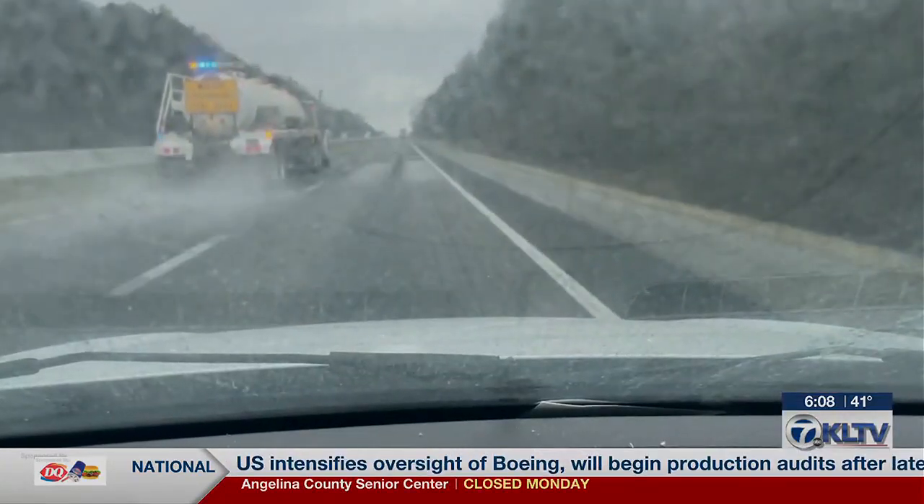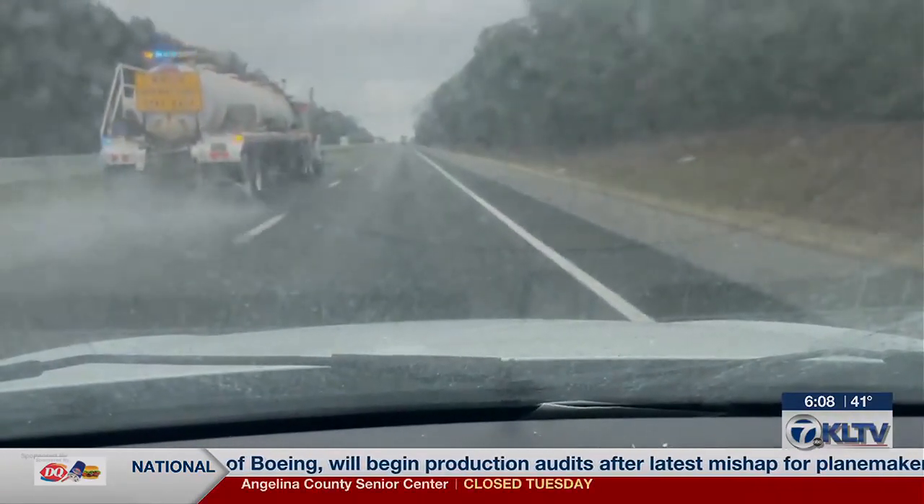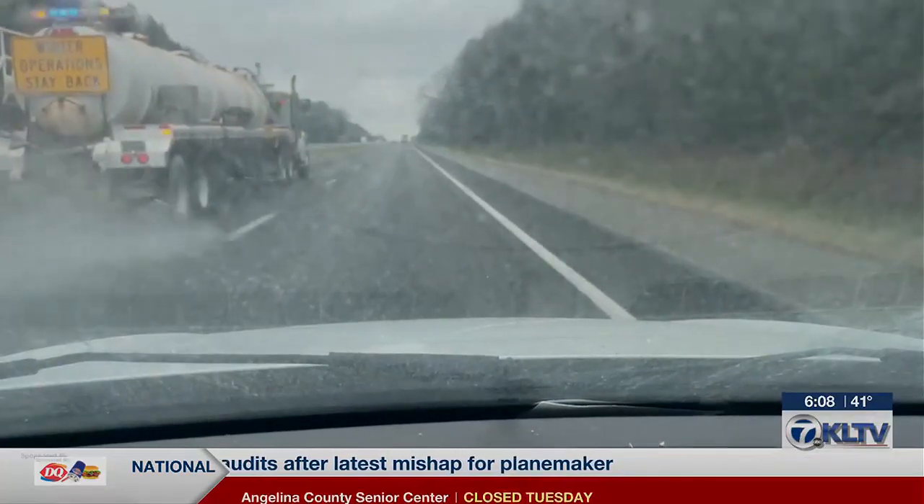We're starting to get ready for our brine operations with the forecast coming up in the next couple of days. We're going to get prepared, make sure we've got this brine solution on the road. It's literally just salt water. If you brine your turkey, you put it in salt water — it's the same thing. It may have a little bit more salt in it, but what it does, it does lower the freezing temperature.